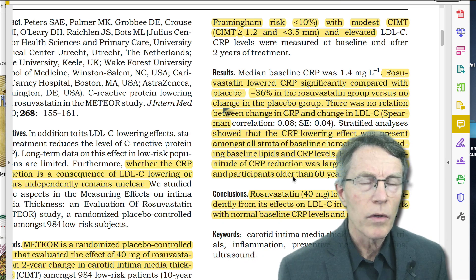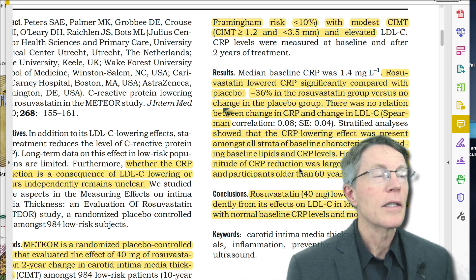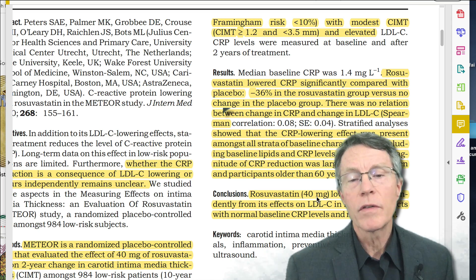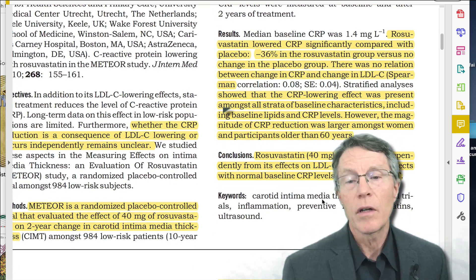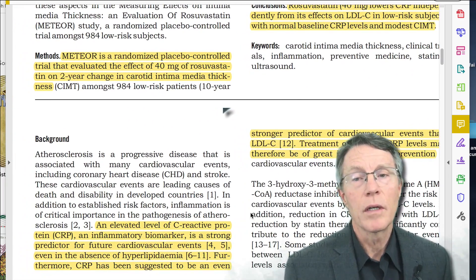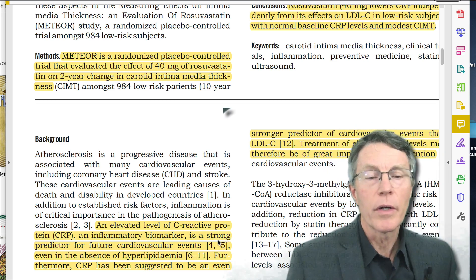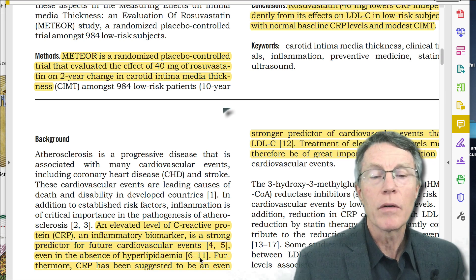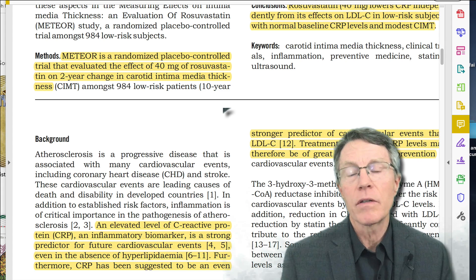Lipitor doesn't appear to work as well in women, and it doesn't appear to work as well in those with insulin resistance. What's the number one cause of cardiovascular inflammation? Insulin resistance. The conclusion was: rosuvastatin 40mg lowered CRP independently from its effects on cholesterol in low-risk subjects with normal baseline CRP and moderate CIMT. Elevated CRP is a strong predictor of cardiovascular events — even in the absence of hyperlipidemia — and CRP is a stronger predictor of cardiovascular events than cholesterol.